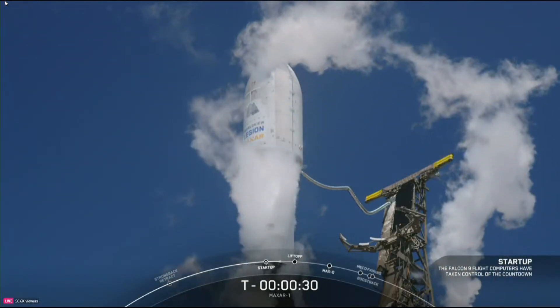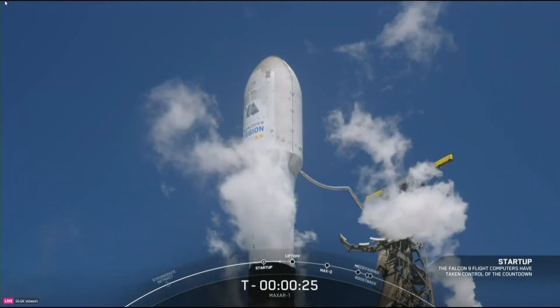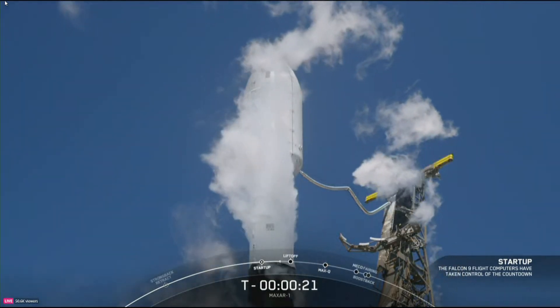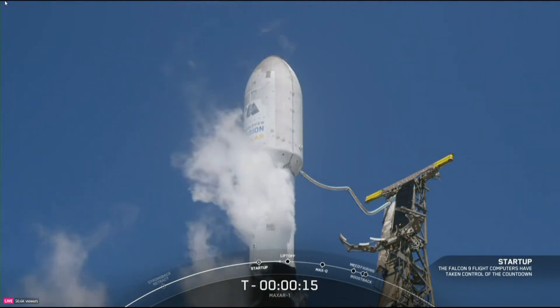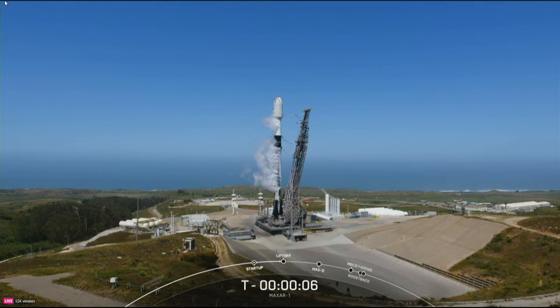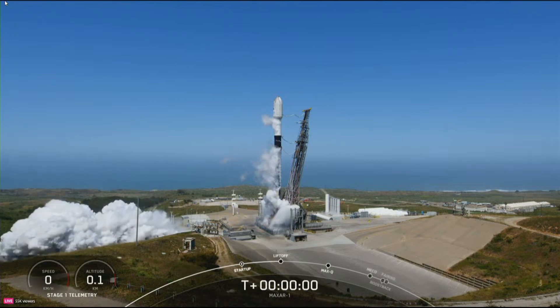T minus 30 seconds. T minus 15 seconds. T minus 10, 9, 8, 7, 6, 5, 4, 3, 2, 1 — ignition.